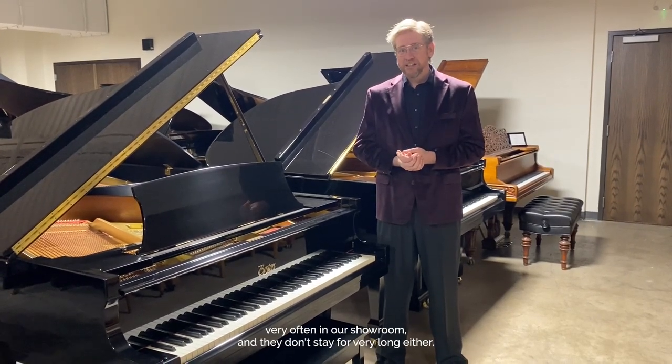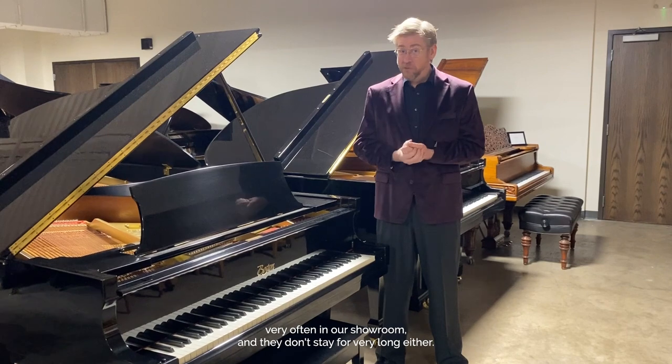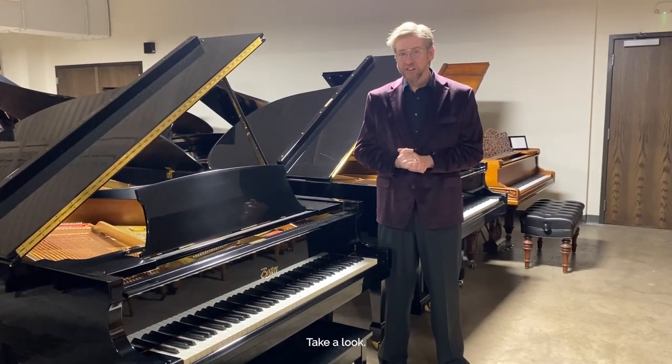Pianos like this don't appear very often in our showroom and they don't stay for very long either, so come on in and take a look.